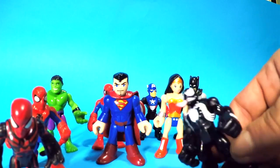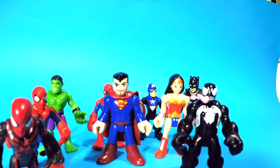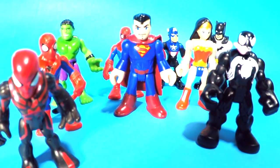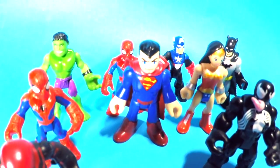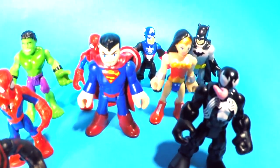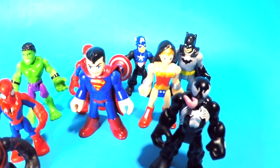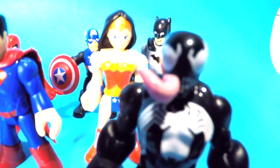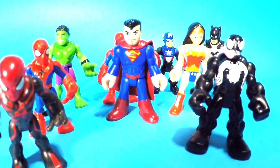Wow, look at all these superheroes that we fit into this big egg — this is so cool! Ultimate Spider-Man, Spider-Man, Hulk, Superman, Spider-Man over there in the back, Captain America, Wonder Woman, Batman, and Venom. All right, hope you guys liked it — till next time!